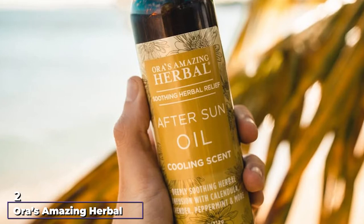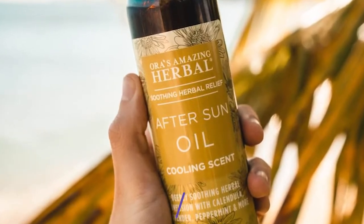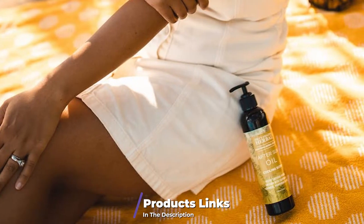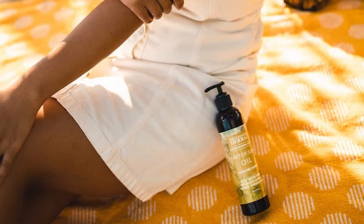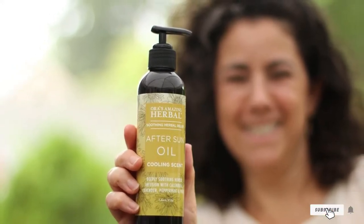Moving on to number two, this herbal nourishing oil with herbs and essential oils addresses conditions such as cooling, reduced aging, moisturizing, and nutrients. It also provides an extra benefit working as after-shave relief. You can look to it for moisturizing, reducing, and nourishing problems. It is quick absorbing and brings incredible relief after sun exposure.